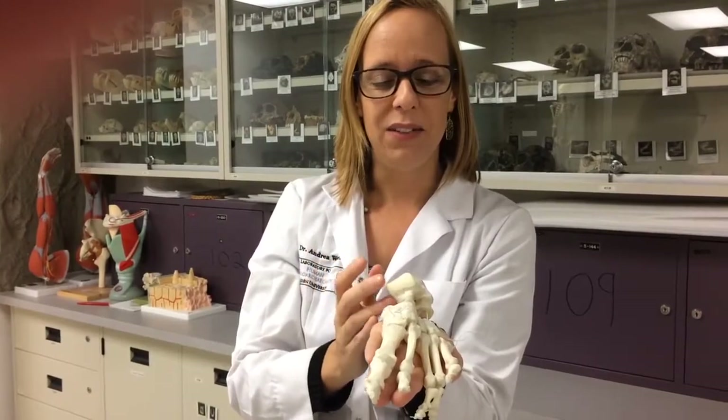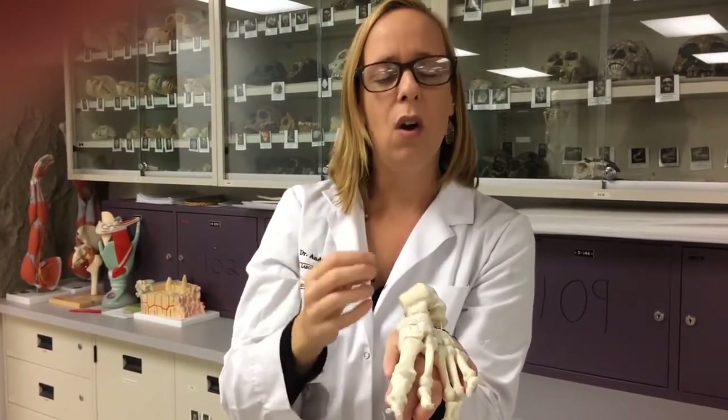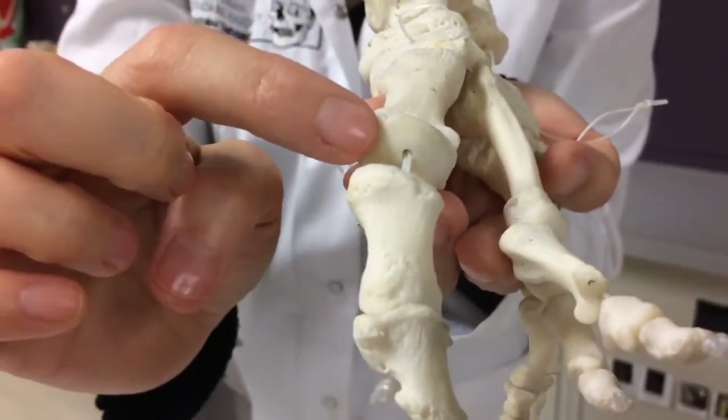We were looking at the foot bones from these individuals. We were seeing something that could be likened to a crater, or essentially a chip of bone that had been removed between the joint surfaces.